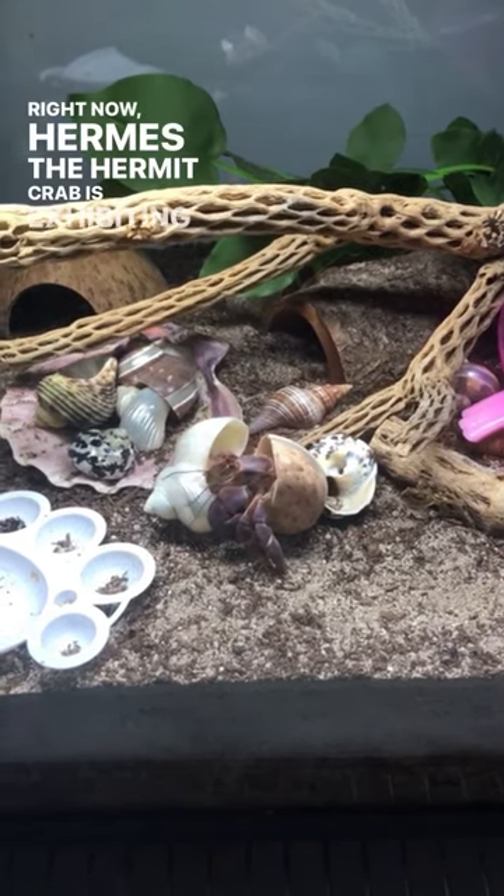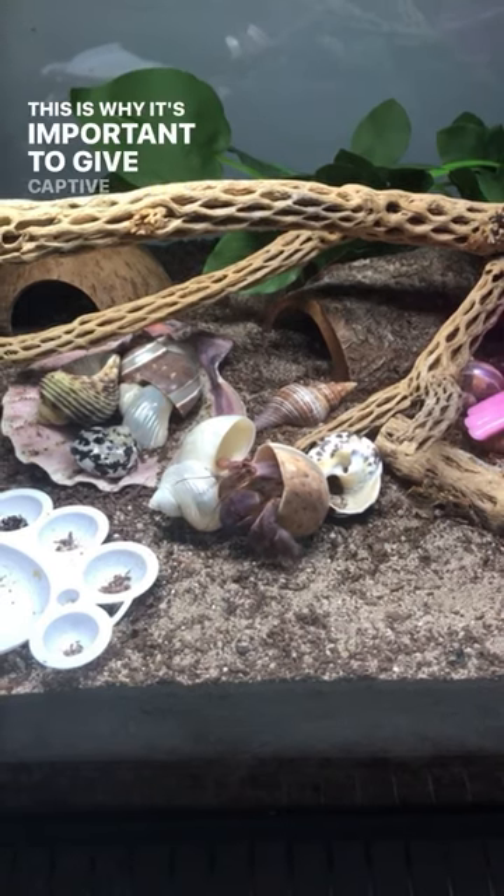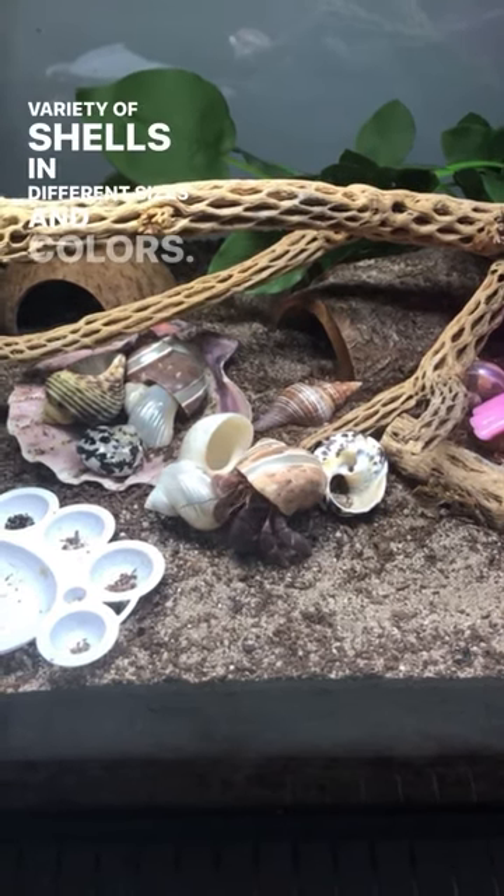Right now, Hermes the hermit crab is exhibiting the behavior of just changing shells because he's bored. This is why it's important to give captive hermit crabs a variety of shells in different sizes and colors.